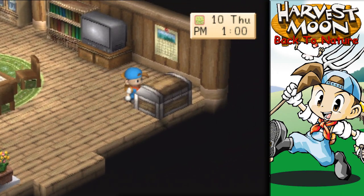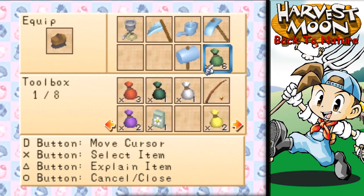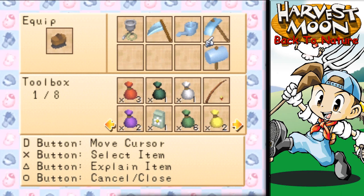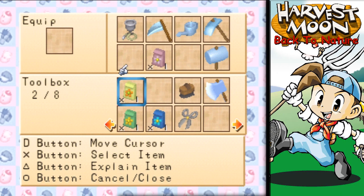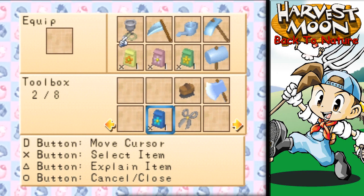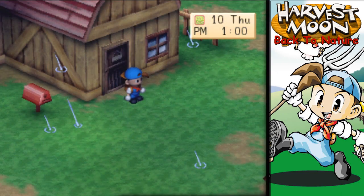Let's jump in our chest and grab all of these flower seeds. We're gonna go plant these. Pretty sure they don't need to be any specific time of year — we're about to find out.